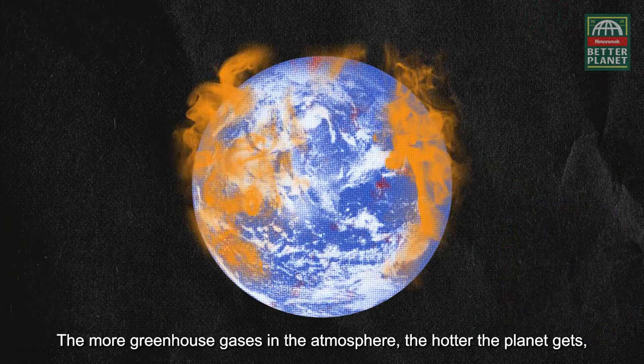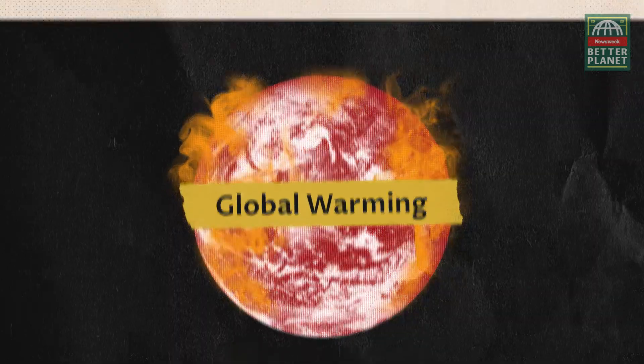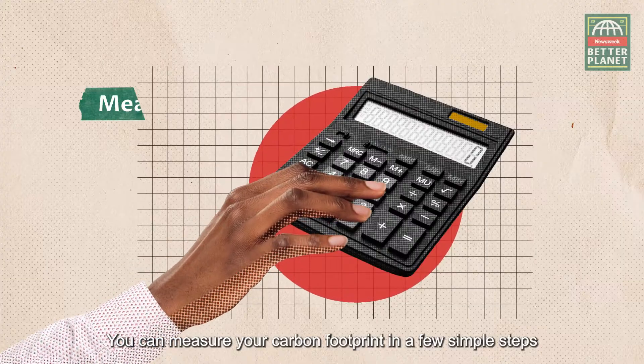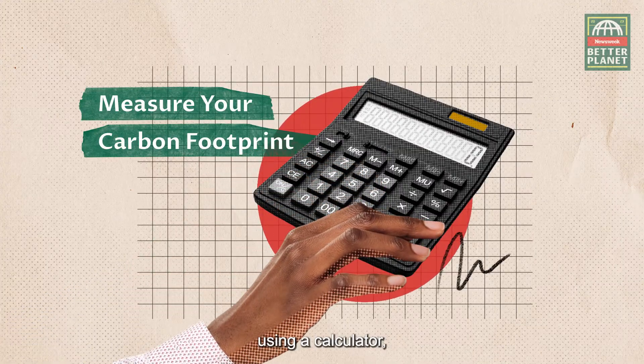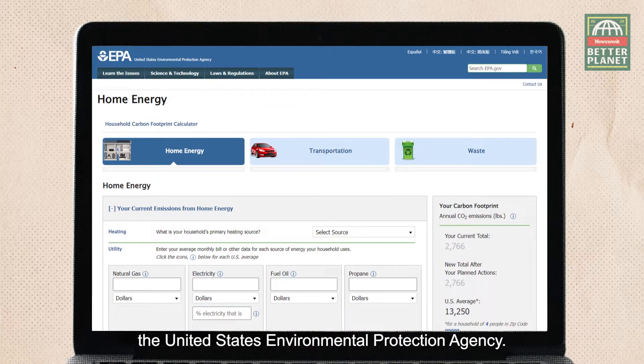The more greenhouse gases in the atmosphere, the hotter the planet gets, which causes global warming. You can measure your carbon footprint in a few simple steps using a calculator, like this one from the US EPA, the United States Environmental Protection Agency.